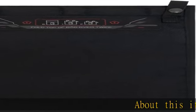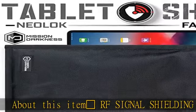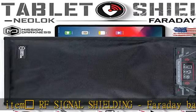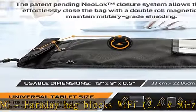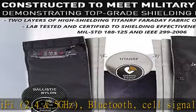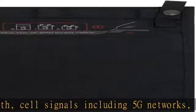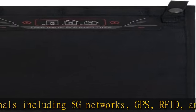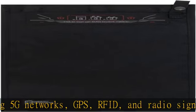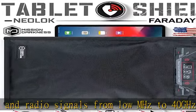RF signal shielding Faraday bag blocks Wi-Fi 2.4 and 5 GHz, Bluetooth, cell signals including 5G networks, GPS, RFID, and radio signals from low megahertz to 40 GHz. Prevents device hacking, tracking, spying, and chain of custody corruption.